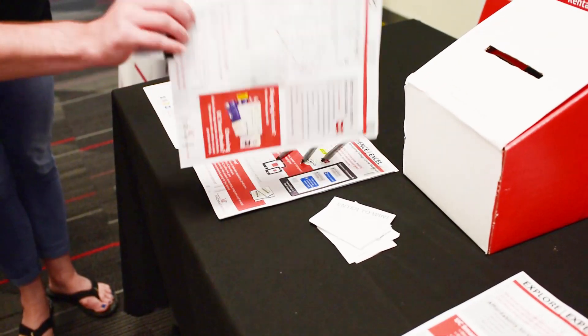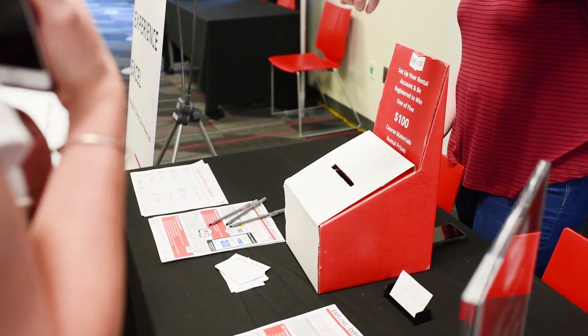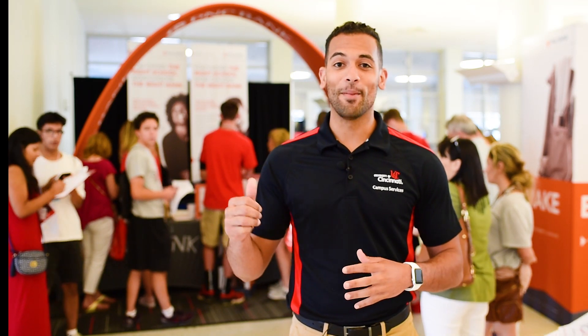Students can also create a textbook rental account at the UC Bookstores booth, and lastly sign up to open a virtual wallet student account with PNC Bank.